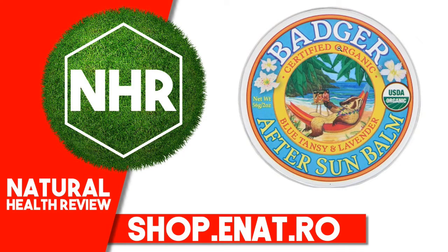Badger Company, Organic, After Sun Balm, Blue Tansy and Lavender, 2 oz., 56g. Product Overview: USDA Organic, Certified B Corporation, Healing Products, Healthy Business, Certified Gluten-Free, Cruelty-Free, Certified Organic by NH Department of Agriculture, Markets and Food. Soothing care for sun-parched skin — soothing after-sun skin care that conditions and smooths parched skin, gently and naturally.